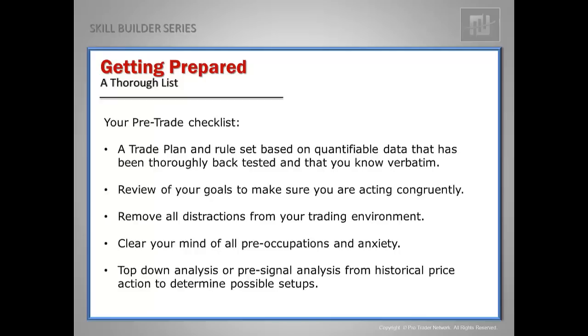I always like to review my trading goals. I have a set amount of income I like to make per year, and I look at my monthly and quarterly results to make sure I'm on track. Before I sit down to trade, I clear my mind of all preoccupations and anxiety. I shut the door, turn off the phone, and make sure there are no distractions during my trading session.